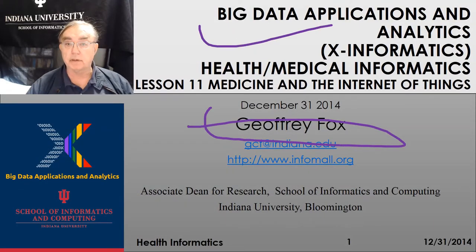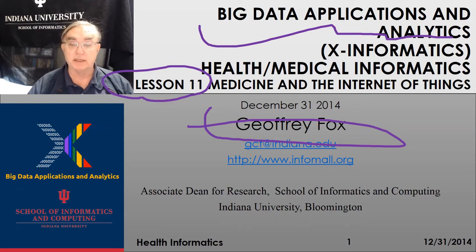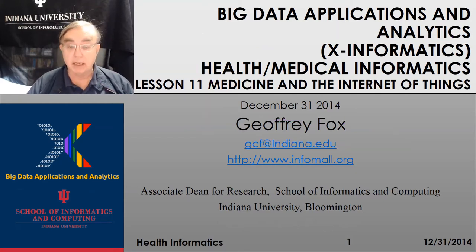Hello, I'm Jeffrey Fox. This is the Big Data Applications and Analytics course in the Indiana University Data Science curriculum. We're doing the health and medical informatics section, and this is Lesson 11, which is a short reminder of the importance of the Internet of Things — broadly important and particularly important in health and medicine.